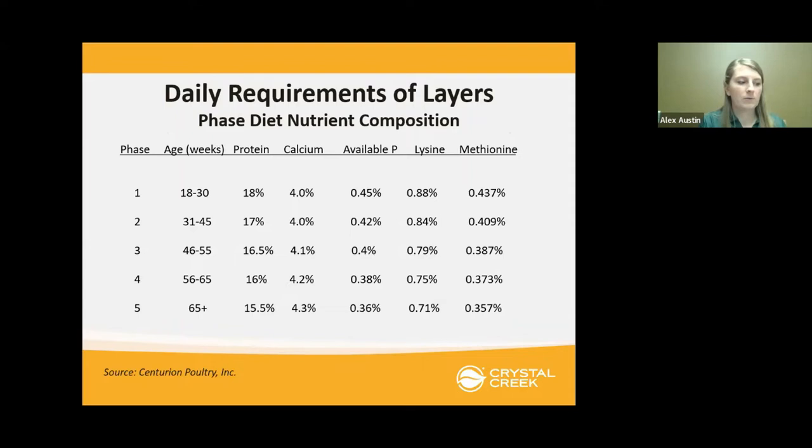Now let's look at requirements. On large operations with hundreds of birds, they'll actually break down diets into different phases based on age, so the producer can better target nutrient requirements at that age — it's more cost effective and better for the birds. For smaller backyard producers, we often have a wide range of ages, from four- or five-year-old birds to pullets just starting to come into lay. So when formulating a layer feed, you have to take all these requirements into consideration.